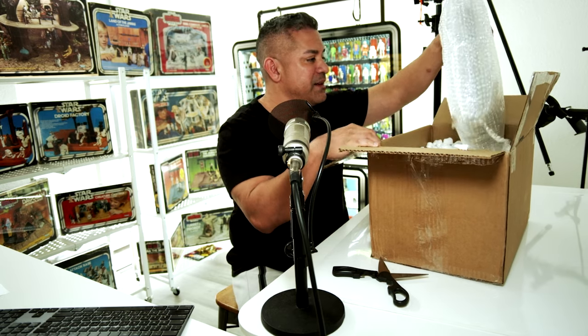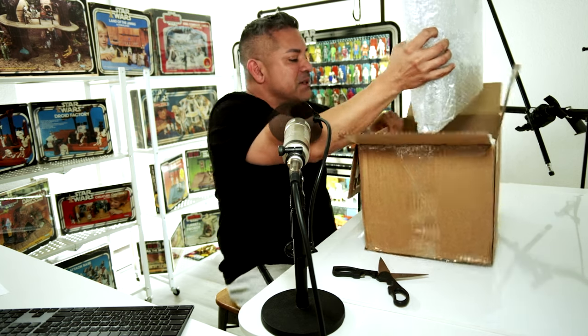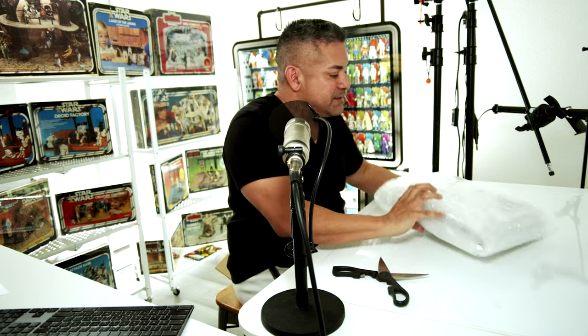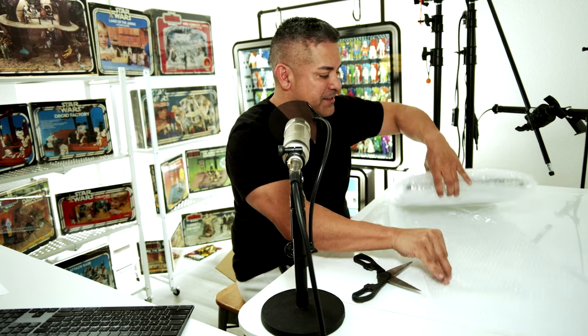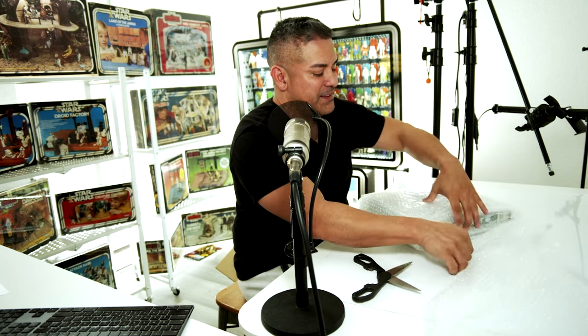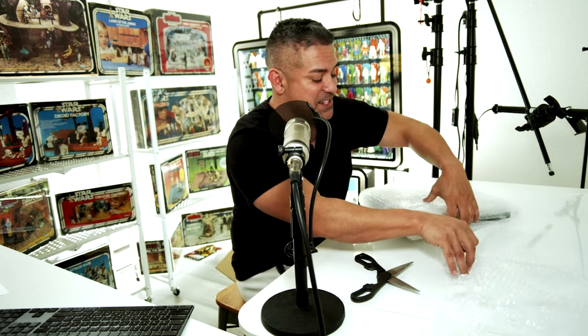I bought the US Kenner version from a seller on eBay, and I had never bought from this person before, which I do try and avoid — especially since these hard-to-find playsets are very pricey. And I am very picky on how I expect sellers to ship these items to me so they stay protected. A link to the full unboxing video is in the description if you want to see that.